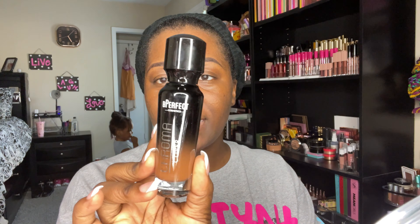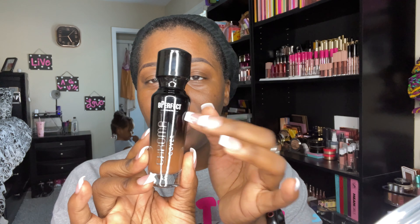The foundation comes in a very nice sleek box — you just slide off the top — and the bottle is glass. Very nice, very pretty bottle. It does indeed have a pump. I picked up shade N9, so we're gonna try that one out.